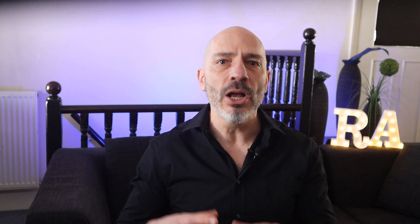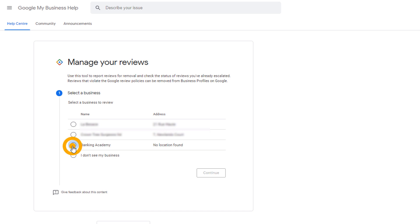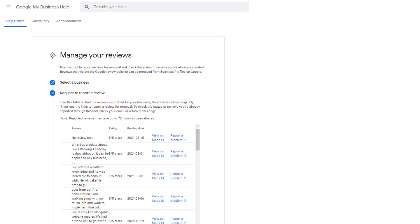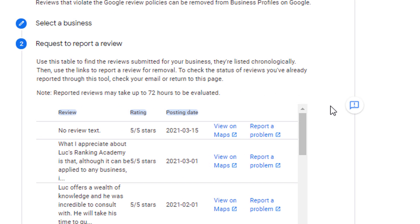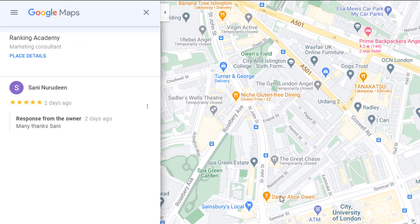To access the tool, click on the link in the description below, then log in using the email address linked to your Google My Business profile. Select the business or location you want to check the review status for, then click continue. If you've never reported a review, you'll see a table containing all the reviews published for your listing — including a snippet of the review, the star rating, and the date it was posted. Clicking 'View on Maps' will take you directly to that review on Google Maps.